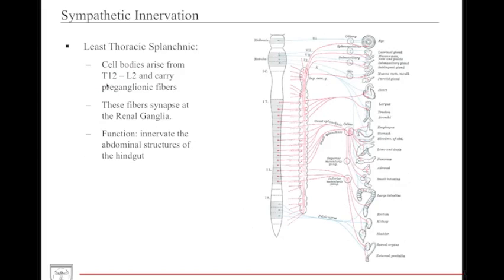The least thoracic splanchnic nerves are sympathetic fibers carrying preganglionic and general visceral afferents from T12 to L2. They synapse on the renal ganglia and supply structures including the hindgut and the kidneys.